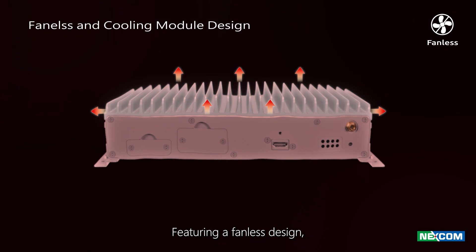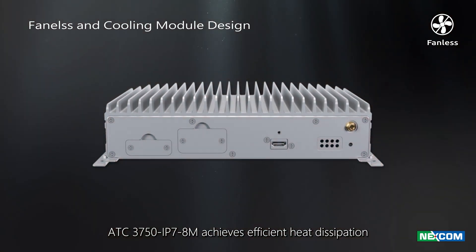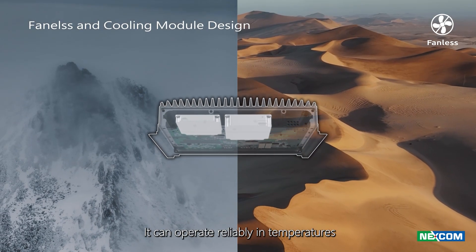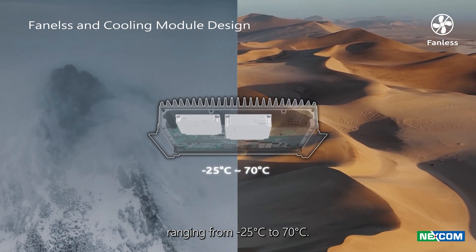Featuring a fanless design, the ATC-3750 IP78M achieves efficient heat dissipation through cooling fins and built-in heat sinks. It can operate reliably in temperatures ranging from minus 25 to 70 degrees Celsius.